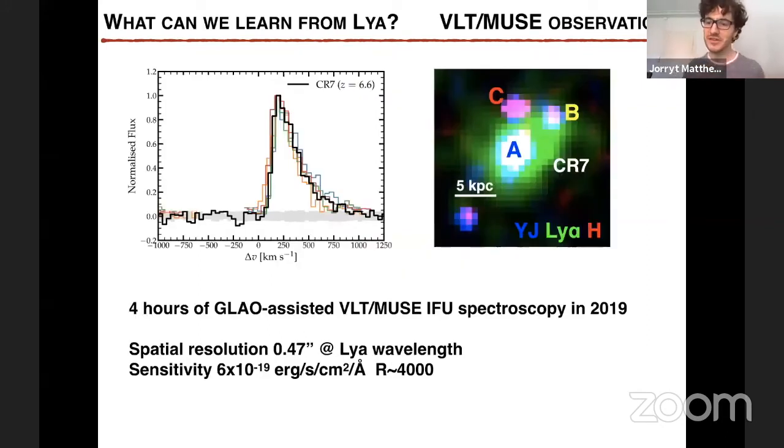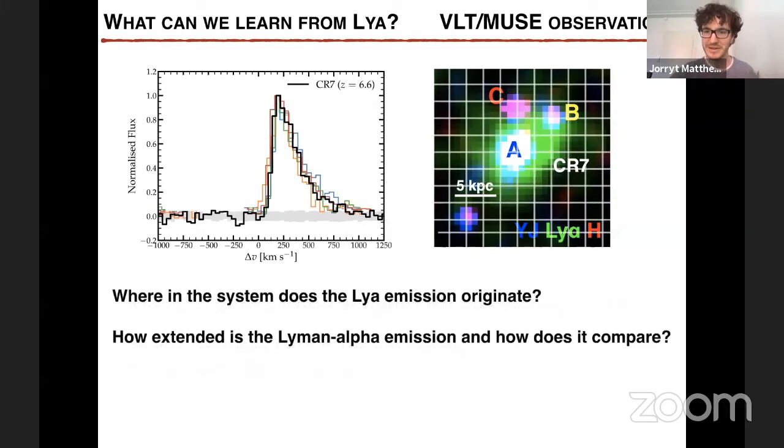With MUSE and the MUSE GTO team, we wondered what we could learn from the Lyman alpha emission of CR7. We knew Lyman alpha emission was extended from the narrowband imaging, and we knew it was bright and narrow. With the MUSE IFU, that instrument allows you to basically get a spectrum for each pixel. We observed this with ground-layer AO, giving us very good resolution, definitely resolving the different UV continuum components. The questions we are asking are: where does the Lyman alpha really originate, which component is causing it, and how extended is the Lyman alpha emission?